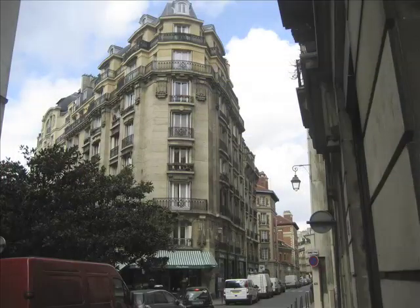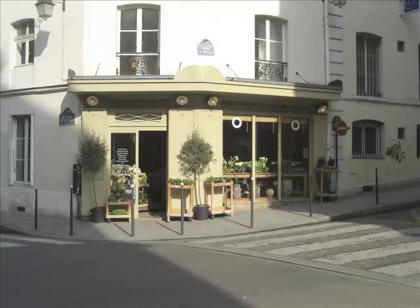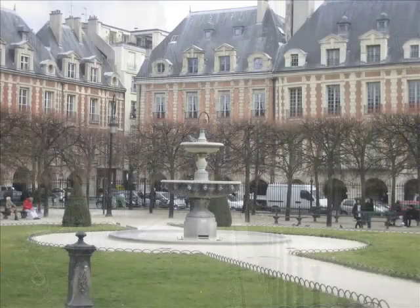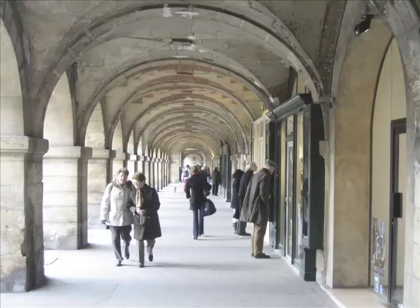Le Marais, or 'the marsh' in French, is anything but marshy now. One of the oldest neighborhoods in Paris, the buildings and streets are still much as they were in the 17th century. Many streets barely fit modern cars between the medieval and renaissance buildings. You'll be only a few steps from Place des Vosges, one of the oldest squares in the entire city.